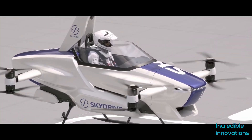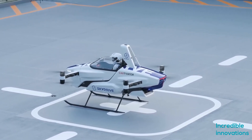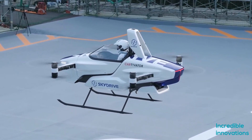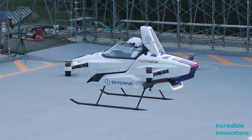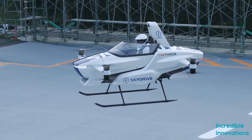It features a sporty exterior with funky H-shaped white lights to the front and a T-shaped light to the rear. There are two sets of counter-rotating rotors to the front and two more sets at the rear, which can be shielded behind curved protectors for safety. Each rotor is driven by its own electric motor as a failsafe against unit failure.